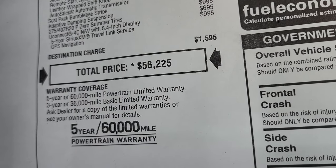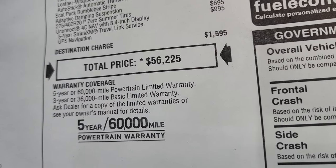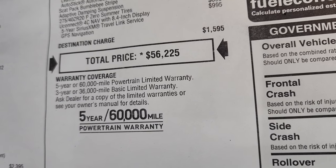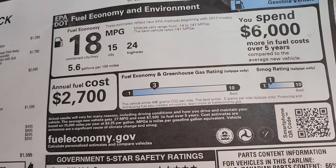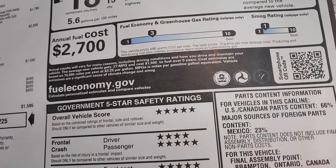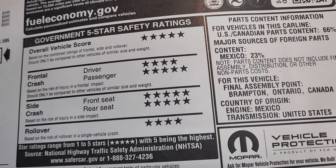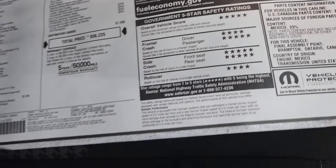Total MSRP on this car is $56,225. In the upper right-hand part of the screen, we have a link to our website to get your rebates and incentives on this car. 3-year 36 bumper-to-bumper, 5-year 60 powertrain. There are your miles per gallon, fuel economy and smog ratings, and overall government five-star safety ratings — five and four stars across the board. Very safe car.